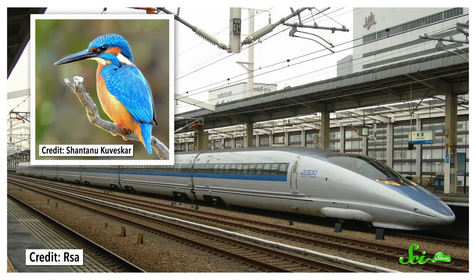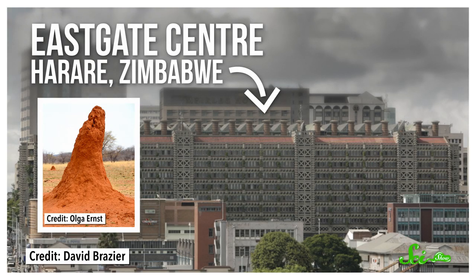Biomimicry has led to better bullet trains based on bird beak shapes, more sustainable building ventilation based on termite mounds, and much, much more. So I guess, never be afraid to look a gift dragonfish in the mouth.